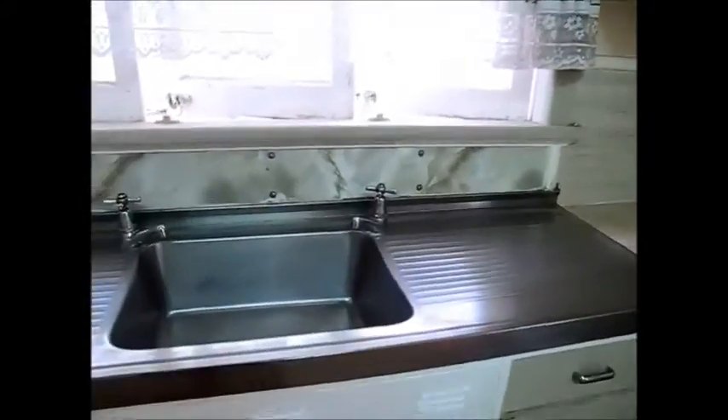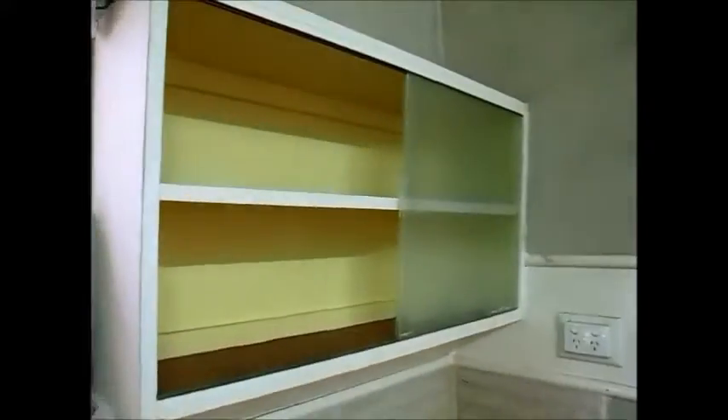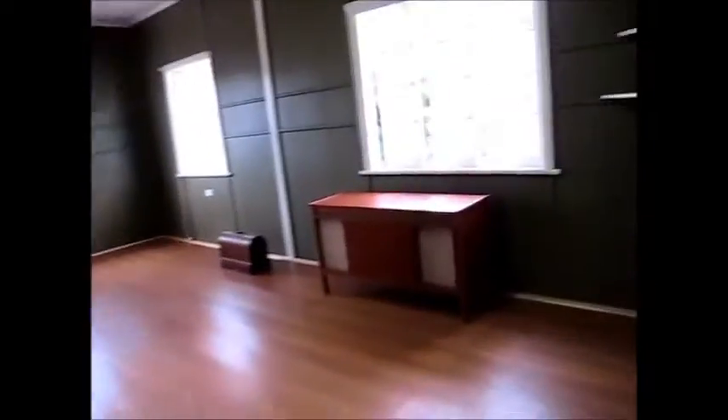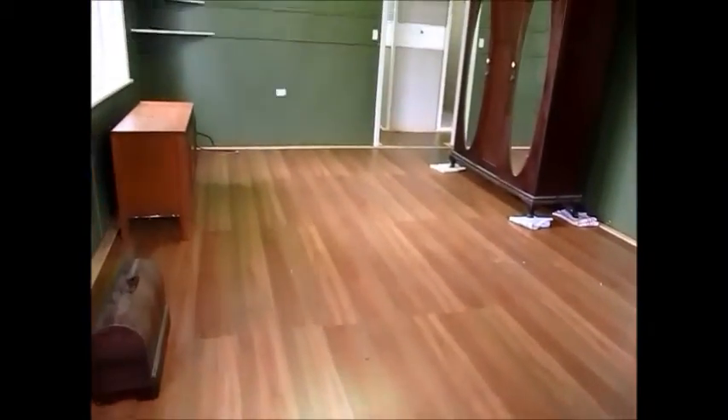The kitchen is in original condition with nice solid timber drawers, a single sink, overhead feature cupboards, and an electric stove. Really good size — plenty of space to work with. The living area has casement windows and roller blinds, and those French doors take you down the front stairs. Nice high ceilings throughout.